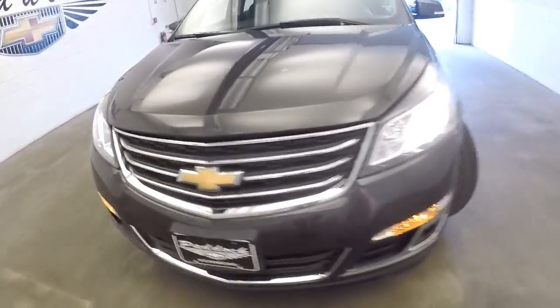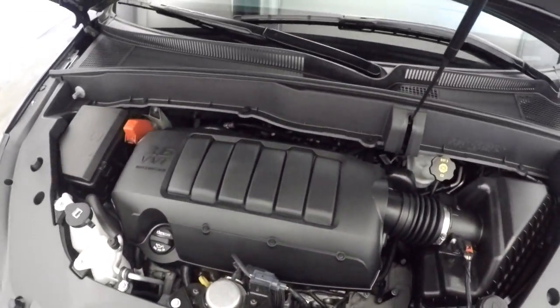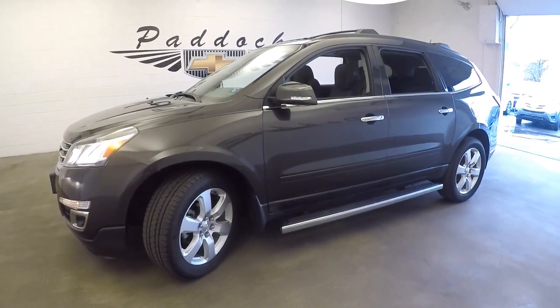Aluminum alloy wheels with plenty of tread, exterior paint in good condition. It's a 2016 3.6 — sounds good and looks good. To find out more about this Traverse or any of the Traverses in stock, give us a call.